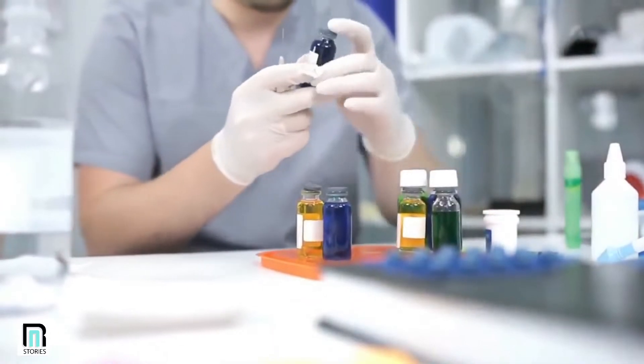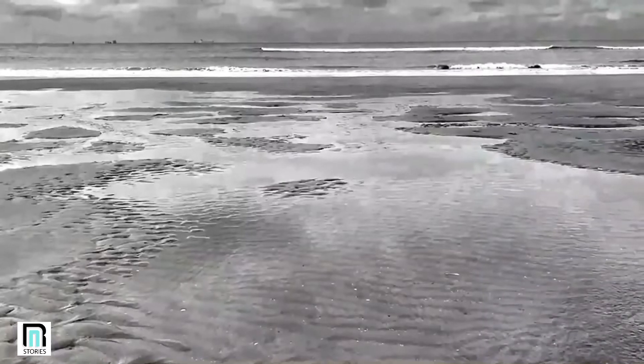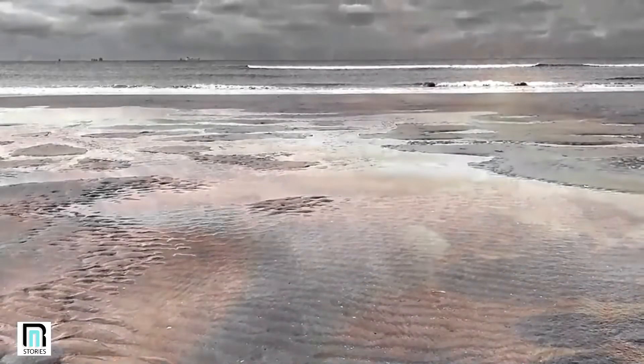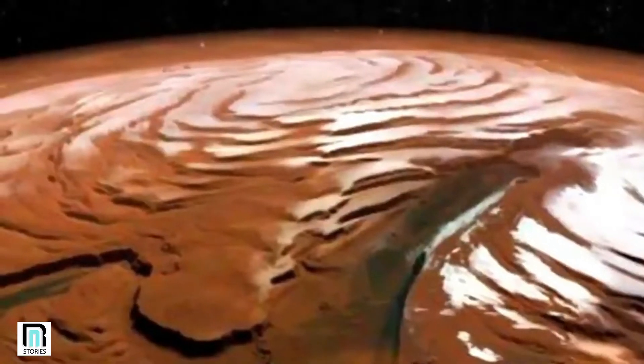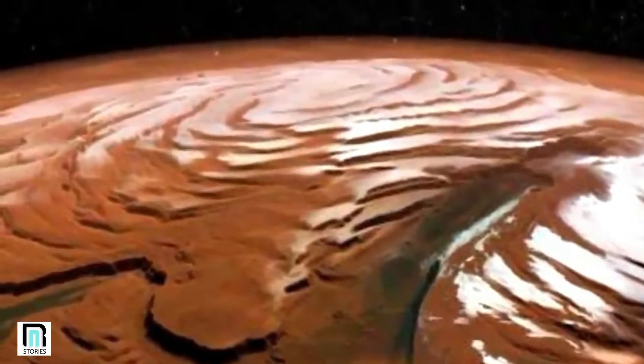A graduate research assistant from the Institute of Geophysics at the University of Texas explained the significance of these discoveries. He told the Daily Mail in May 2019: 'Understanding how much water was available globally versus what's trapped in the poles is important if you're going to have liquid water on Mars. You can have all the right conditions for life, but if most of the water is locked up in the poles, then it becomes difficult to have sufficient amounts of liquid water near the equator.'